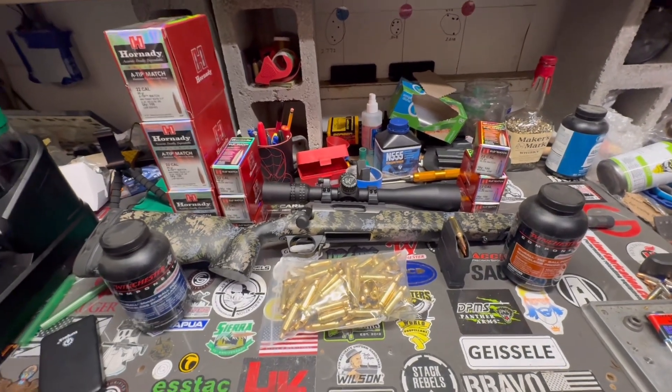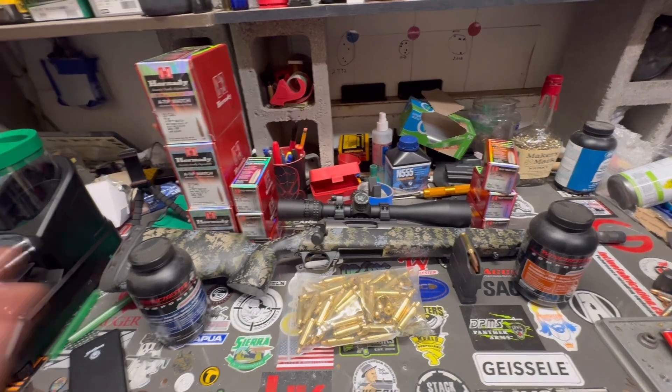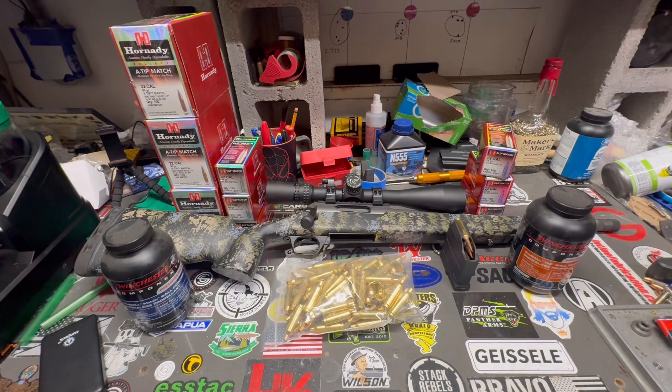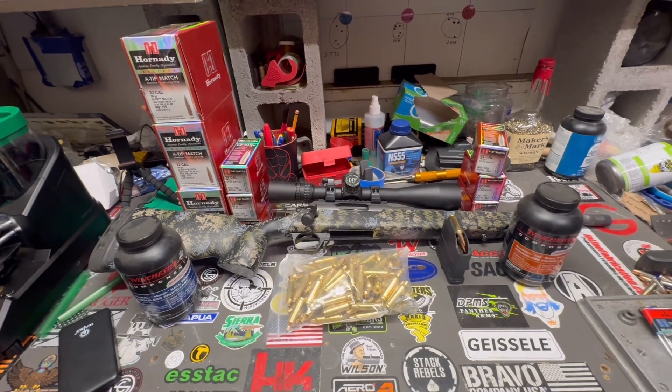Hornady just sent factory ammo, and it's going to be sold through Horizon Firearms on their 22 Creedmoor website. So if you guys need factory ammo, go check them out at 22creedmoor.com.